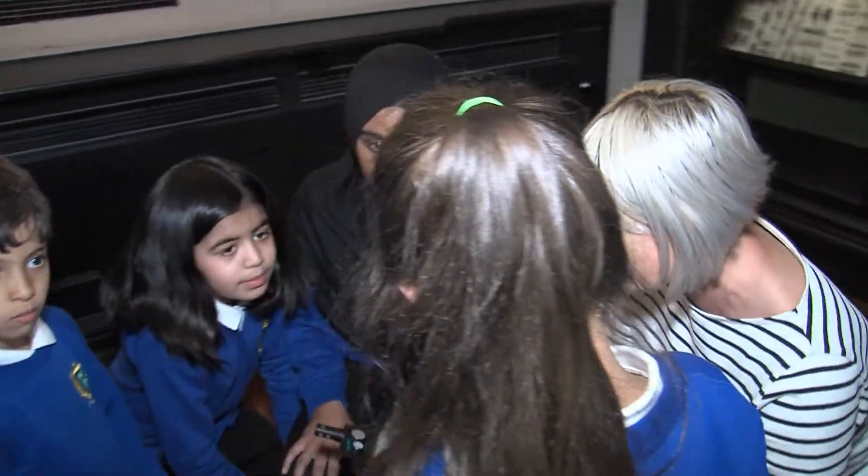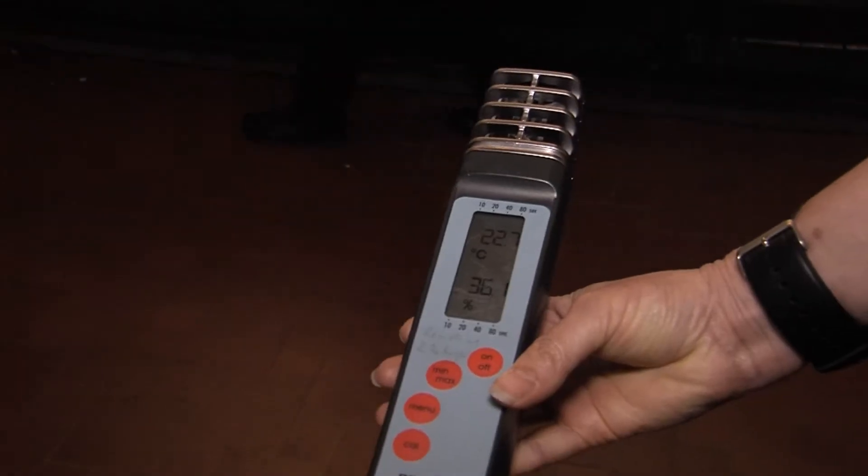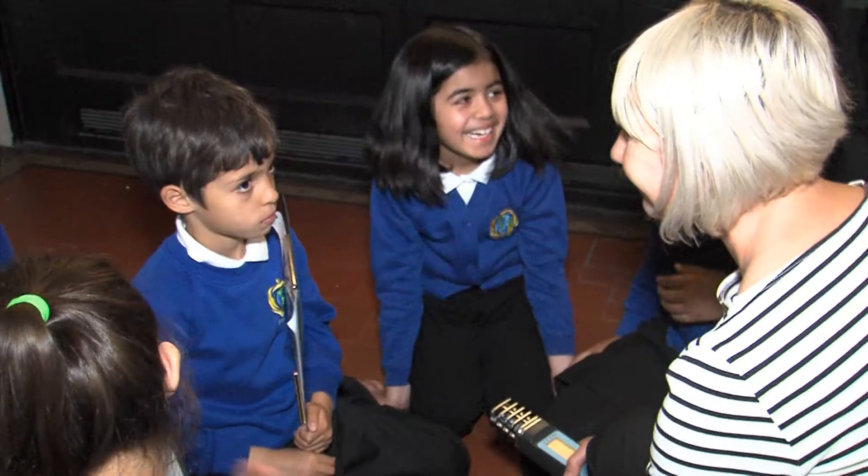Now we are going to check the humidity, light and temperature on all of the floors in the Manchester Museum. We checked the humidity, light and temperature — the last time we checked it was in the summer. We're checking it now in the winter to see the difference over time.